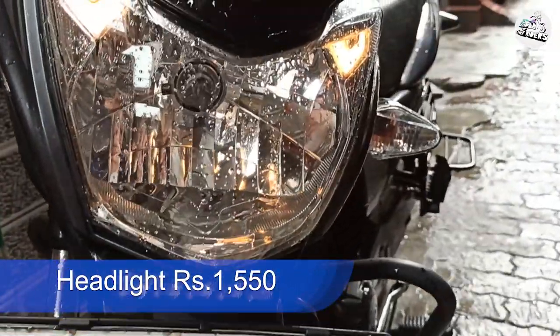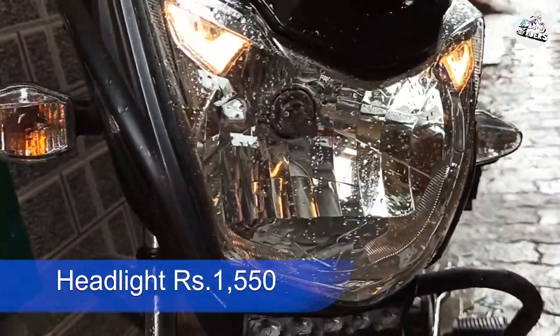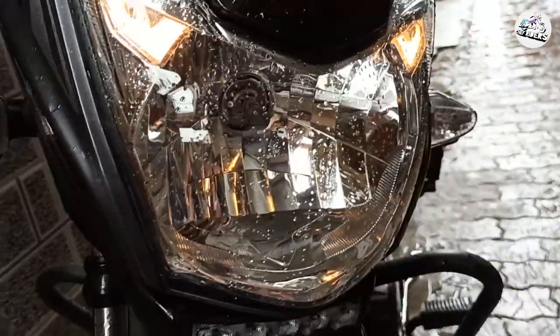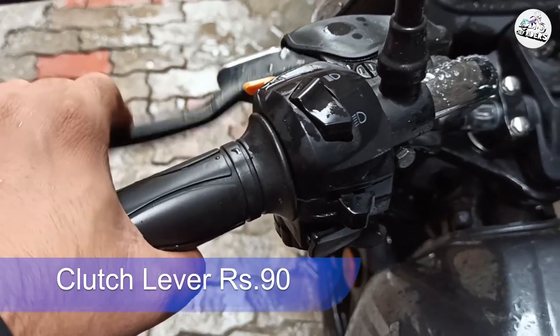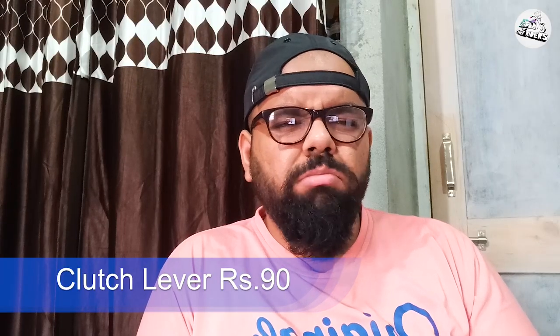TVS Victor ki headlight kaafi popular hui thi kyunki starting mein 65 watt ka bulb aata tha, phir 55 watt kar diya. Lever kaafi affordable hai — 90 rupees ka. Toh theek hai, aap lena chahte ho genuine le sakte ho, fitting achi aa jaati hai. Nahi toh aftermarket mein 50-60 rupees mein mil jaata hai, woh le sakte ho.